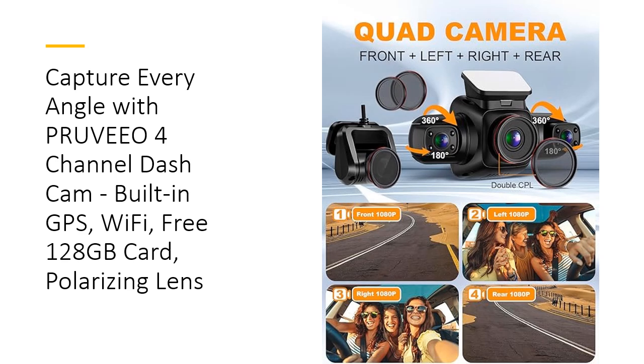Invest in the Pruvio 4-Channel Dashcam for peace of mind and superior recording quality on every journey. Its superior design, coupled with high-performance features, makes it an essential gadget for any vehicle owner. By providing clear, comprehensive footage and reliable performance, it ensures you are always prepared — whether driving through busy city streets or quiet country roads, this dashcam captures every moment, offering you confidence and security wherever you go.